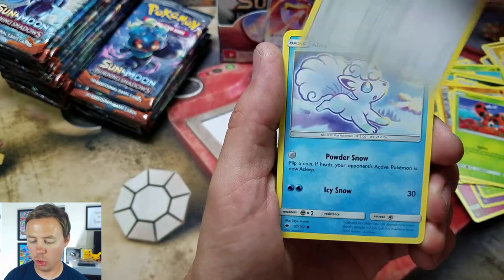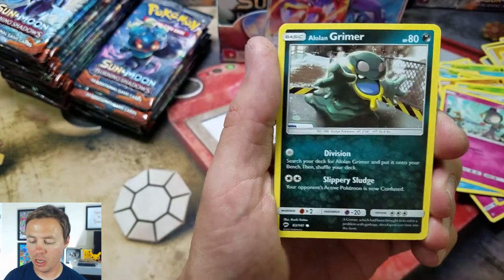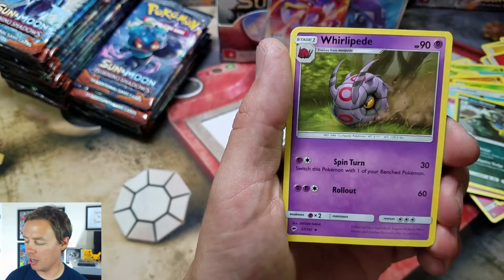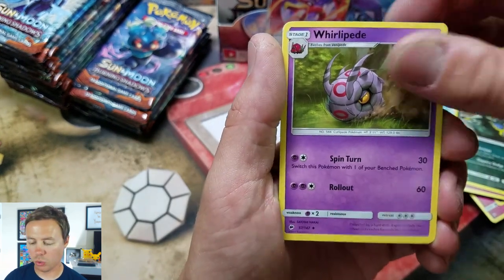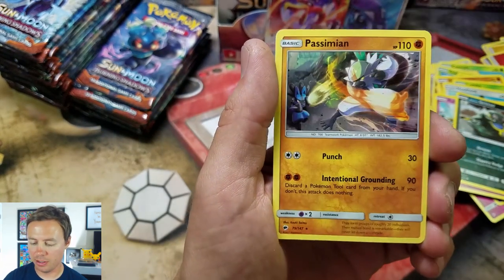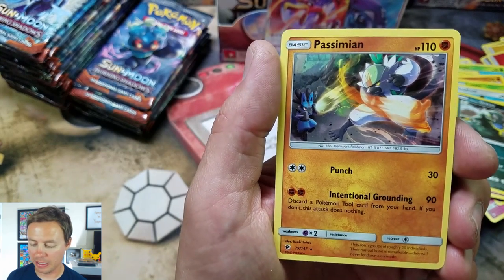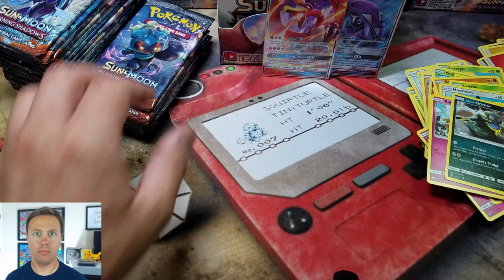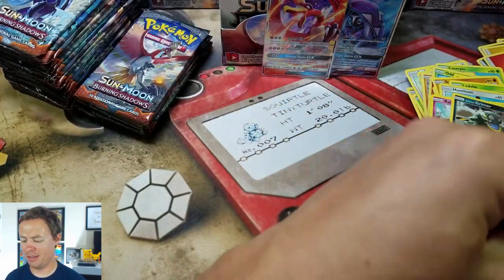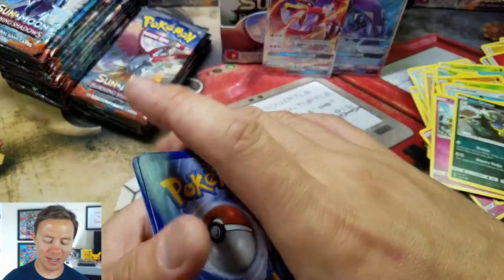Ladyba, Hoot Hoot, Alolan Vulpix is back, Ralts — that's pretty cute, Alolan Grimer — that's new. Guzma, followed by Whirlipede, Tormenting Spray, Super Scoop Up is back, and a Passimian — this time a Rare Passimian, and he's throwing his coconuts.